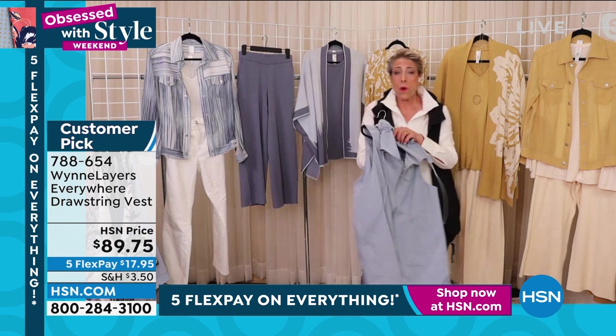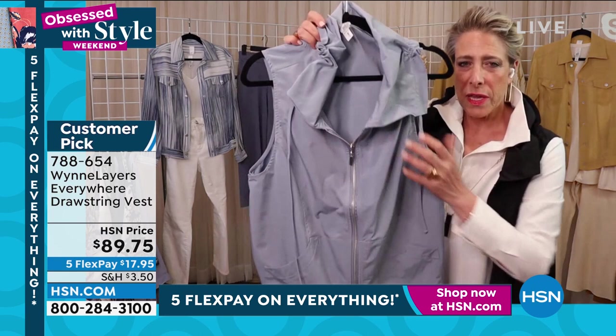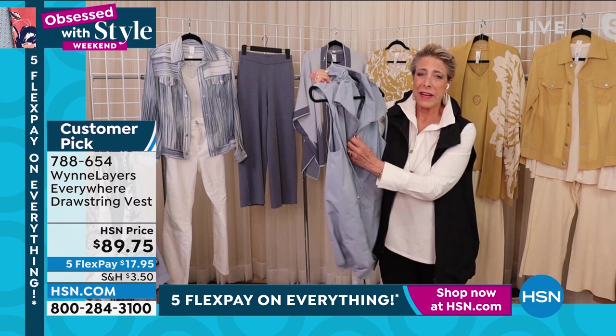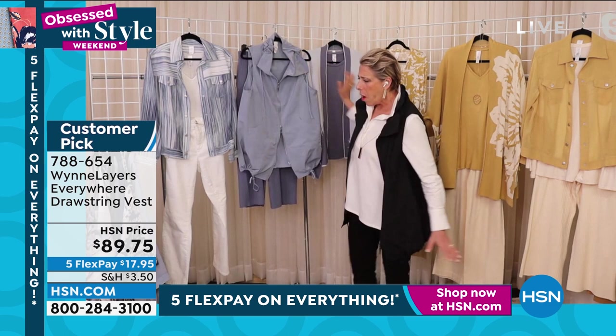Look at all the details — the little drawstring, great kangaroo-style pockets. To me, the secret sauce is that two-way zipper, because it lets you really close it and wear it exactly where you want for comfort and ease. All the blues mix and match, and we'll talk about that more throughout the hour.